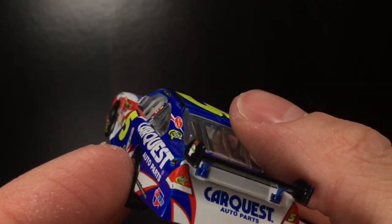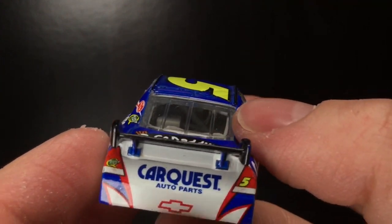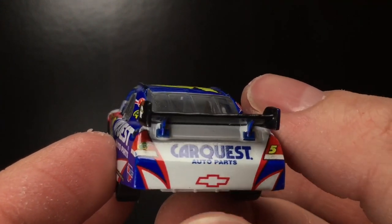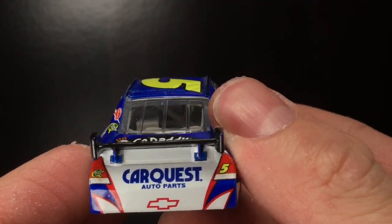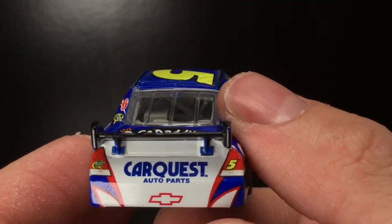But they did hand paint or wrap the spoiler. You got CarQuest Auto Parts, and you got the Chevrolet bow tie. The back end of this car reminds me so much of those paint scheme templates from the Thunder games. You got number five, Quaker State.